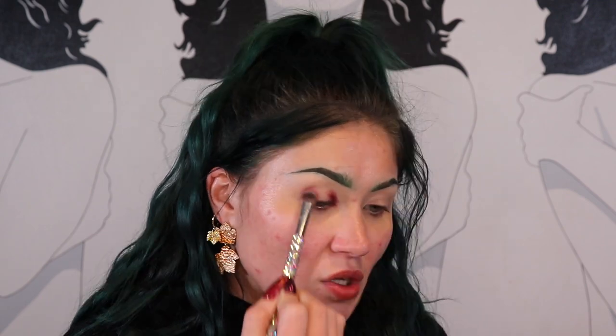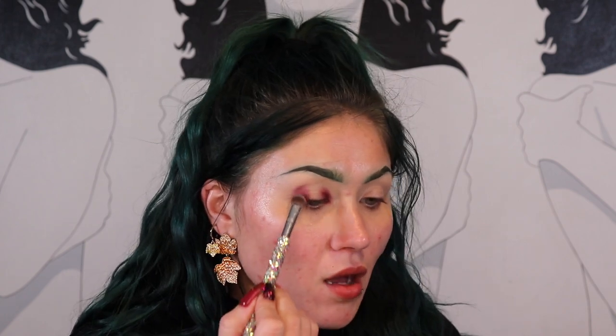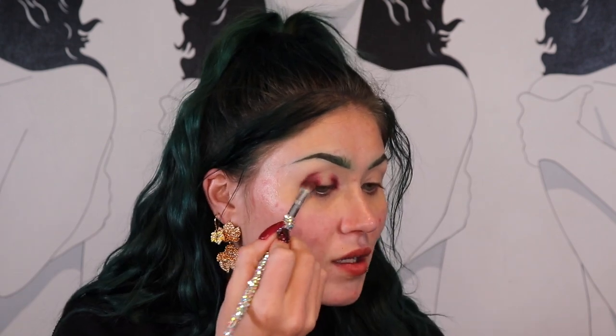I think I also have some face palettes from OFRA from being subscribed to Boxycharm for years, but honestly a lot of that makeup I got in Boxycharm or Ipsy I never ended up using or loving. I feel like I wasted so much money over the years with that subscription. I am really enjoying that color though. Now I'm going to take the yellow — by the way, four of the five shades are matte: two mattes on each side, with a shimmer shade down the center that also works as a topper.